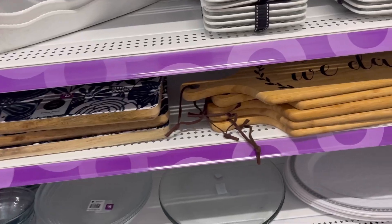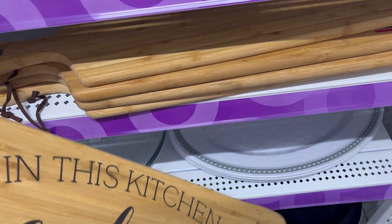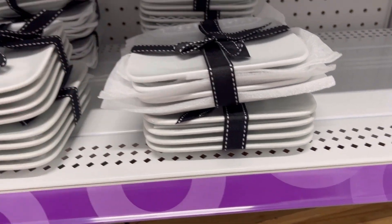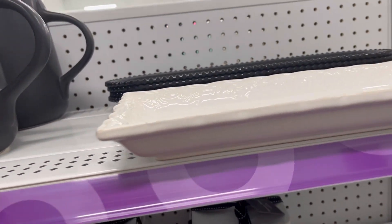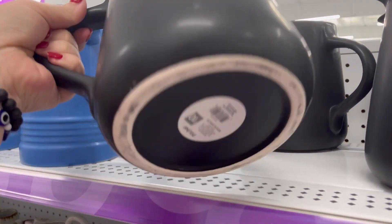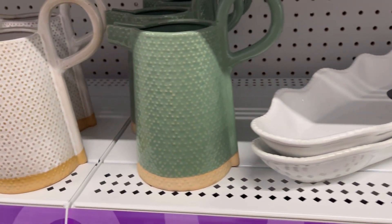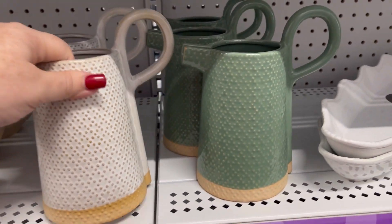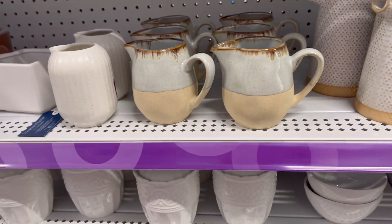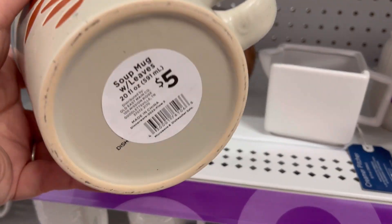They've got some little tiles for Scrabble. Got this cute little cutting board — 'In This Kitchen, We Dance.' It was really heavy. Some cute little trays. This right here was so cute for $10. Just some really cute pictures. I love to make Crystal Light Lemonade, and to have a nice little pitcher to put it in is always good.